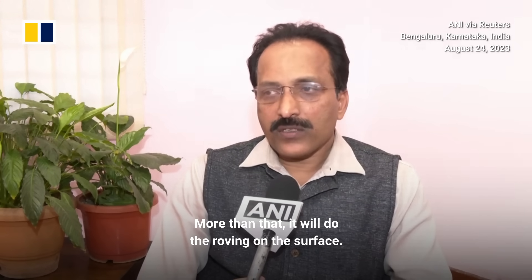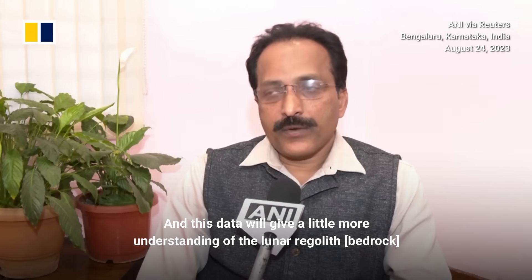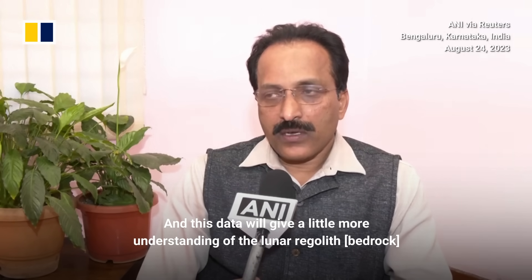More than that, we will do the roving on the surface, and we will also do a robotic path planning exercise, which is very important for us for future exploration. This data will give a little more understanding of the lunar regolith for all the scientists.